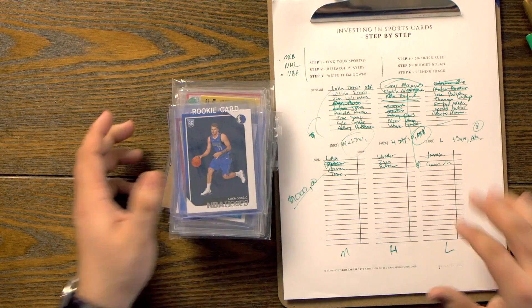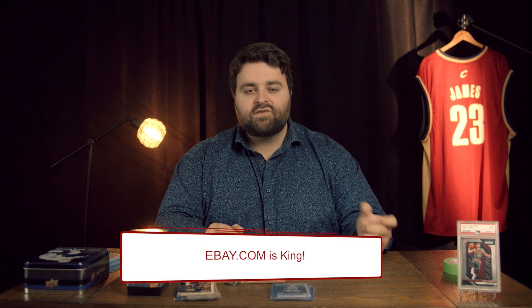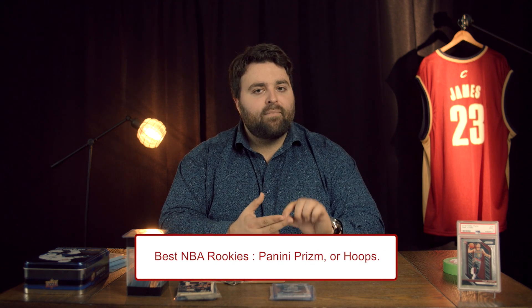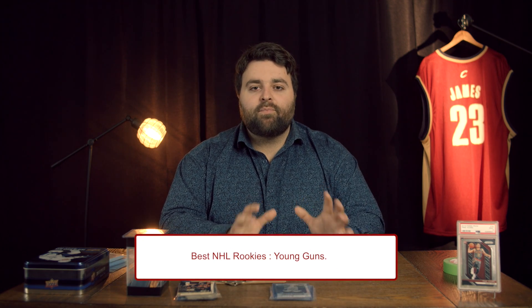Before buying your cards, you have to know which ones to get. Say you're getting basketball cards — for NBA, you want to look primarily at Prizm cards, and hoops are gaining popularity. For baseball, you want to get the Topps, Topps Chrome, or Bowman, Bowman First cards — these are all rookies. For sports like hockey, I recommend the Young Guns. Young Guns is going to be their beautiful rookie card and that's the one to get right now.